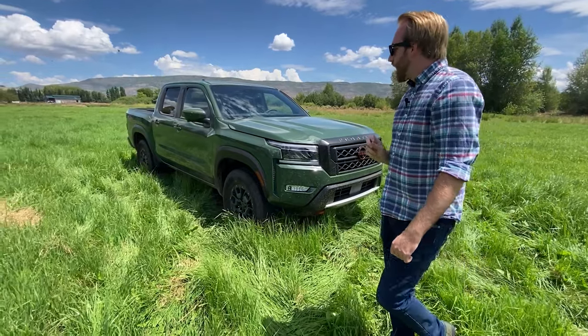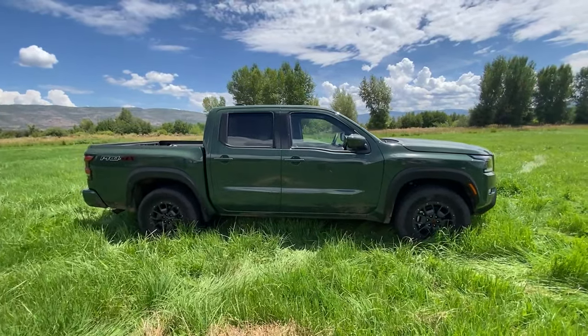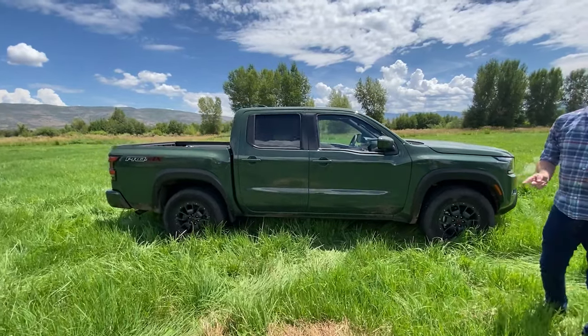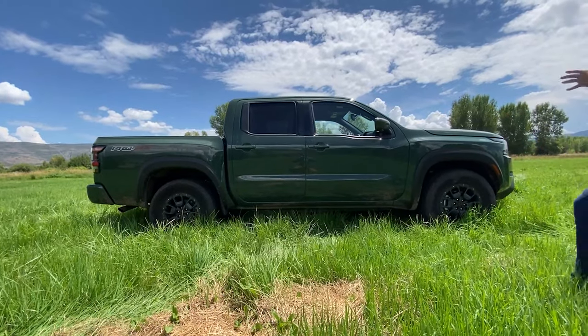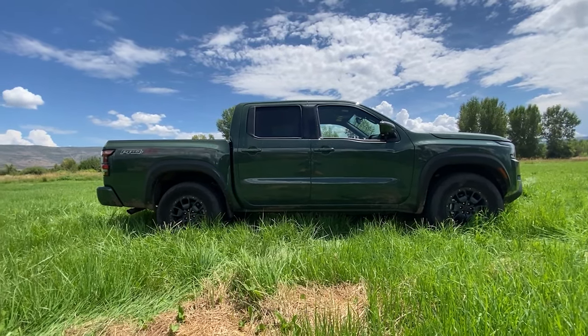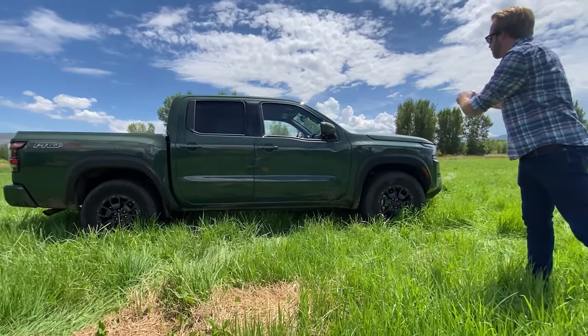Moving along to the side, this is where you'll notice just how big or small this truck is. It actually has the same wheelbase as the previous generation Frontier, but Nissan has lengthened the truck by five inches in total — and all five of those inches are up front to give it that longer, more imposing hood.